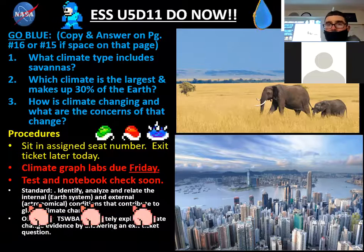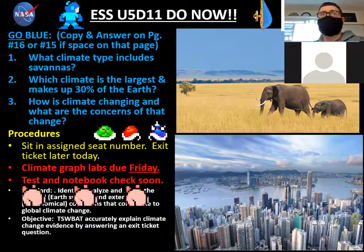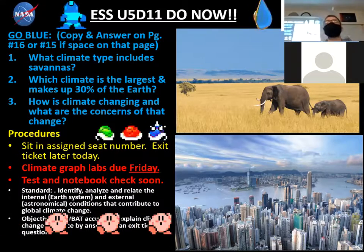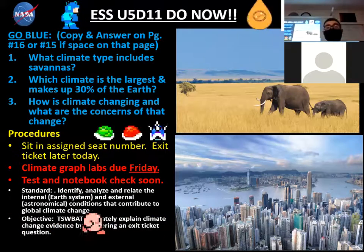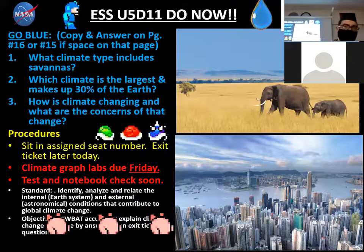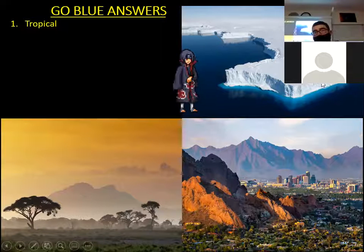Number one, what climate type are savannas? Don't forget the assignment due Friday, the climate graph assignment. The answer is tropical climates — those are for savannas.